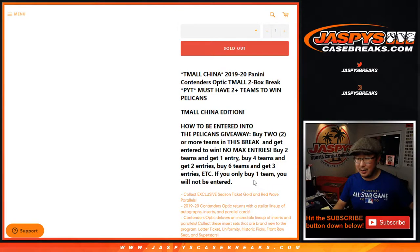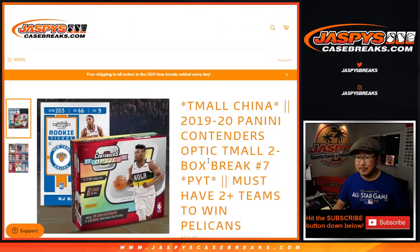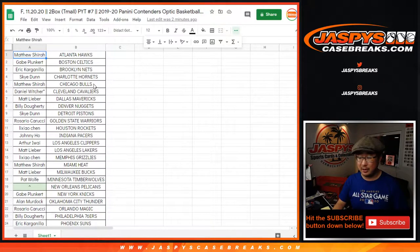Also, if you bought two teams, you get an entry for a chance at the Pelicans. Now, the red waves are exclusive to the set, but they're more common. The gold waves — the autographs are not super common here, but the gold wave is really what we're looking for.